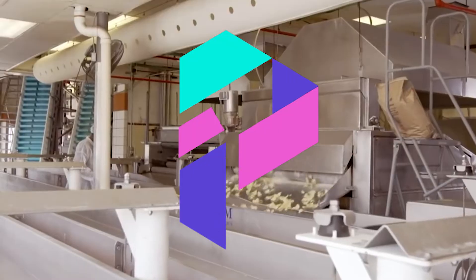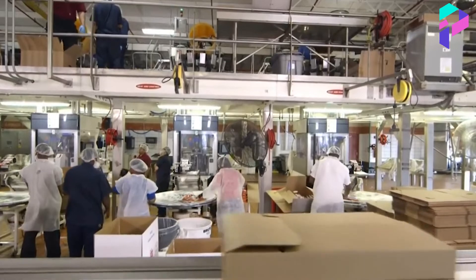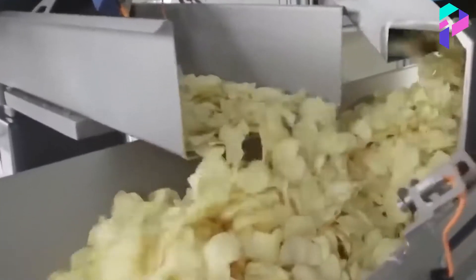Hello, this is Proxima, and today we'll talk about how Lay's chips are made. But I want to remind you that every commentator will be featured in the next video. Get ready, we're starting.